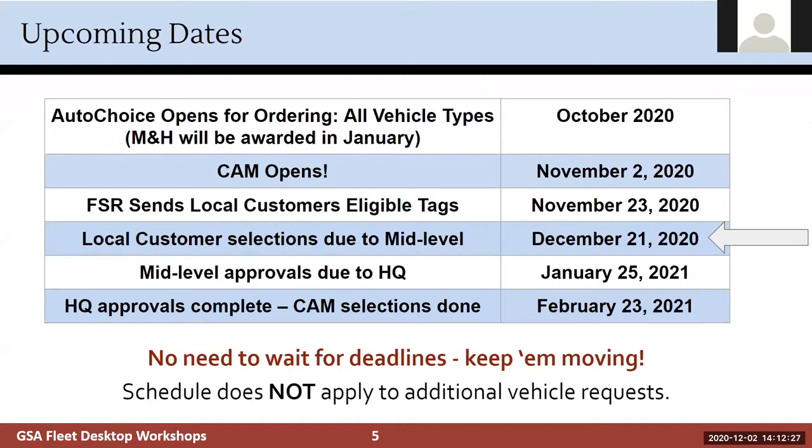Here are some upcoming important dates. Auto Choice opened for ordering and CAM opened as well. November 23rd, the FSRs had to have sent all eligible tags to you, and we hit almost 100%. Now the local point of contact has until December 21st to take those selections and get them to your mid-level reviewer. If your agency doesn't have a mid-level or headquarters, you'll just skip over those steps. Keep them moving — these are really just our targets.